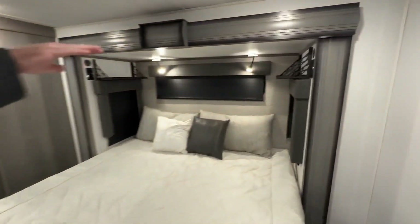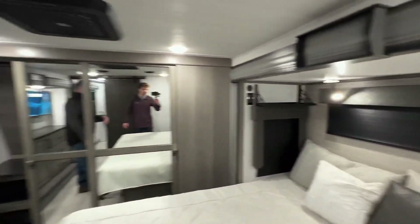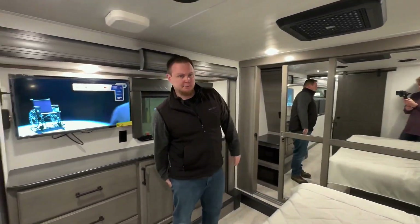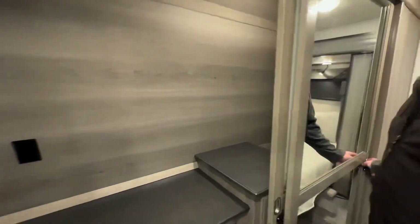We have these shelves up top, so your nightstands are up top — keeps everything out of the way and we don't lose those nightstands by adding the king-size bed. Closet. Really big closet. Lots of hanging space.